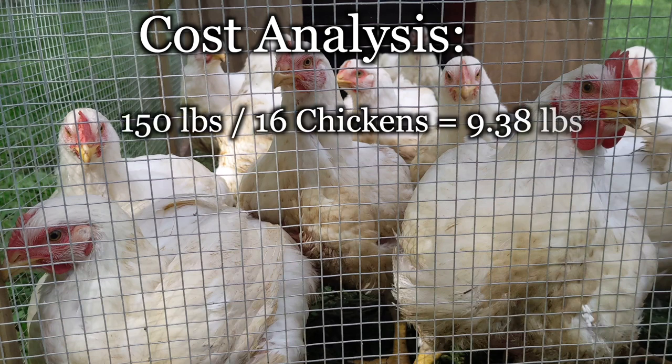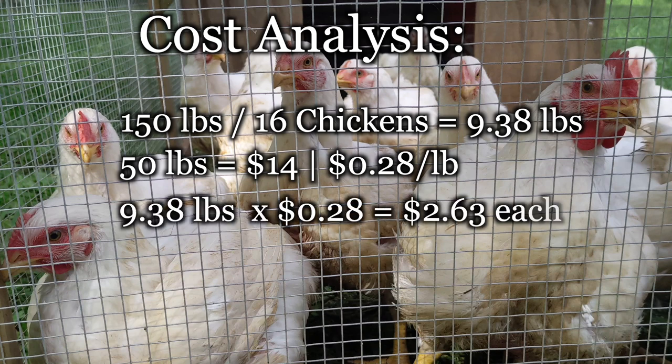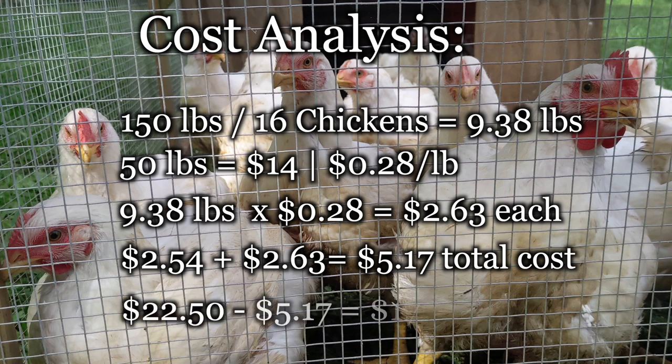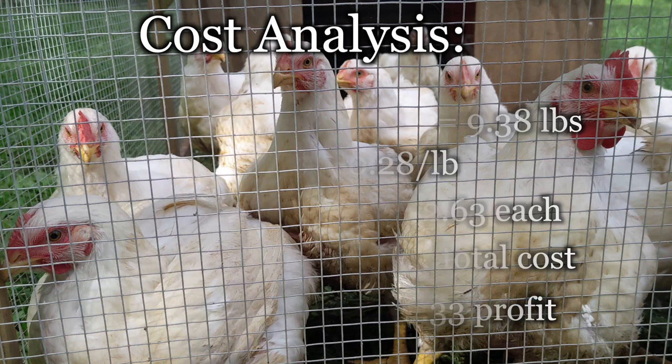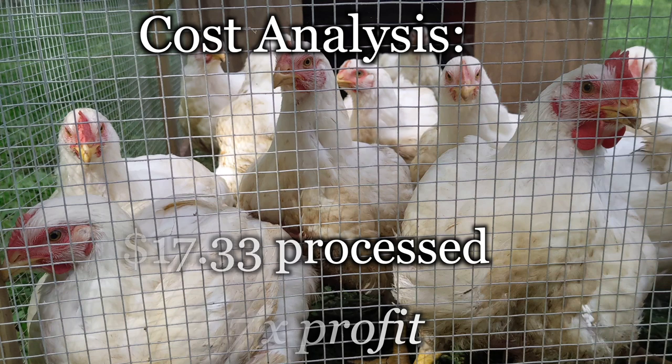The 16 chickens left over went through 150 pounds of broiler feed in the remaining three weeks — that was 9.38 pounds per bird. At $14 per 50-pound bag, it's $2.63 worth of feed. At an average of 4.5 pounds at $5 a pound, we profited $17.33 per processed chicken. That's six times the profit, but it took three weeks longer to raise them and the time to process them.